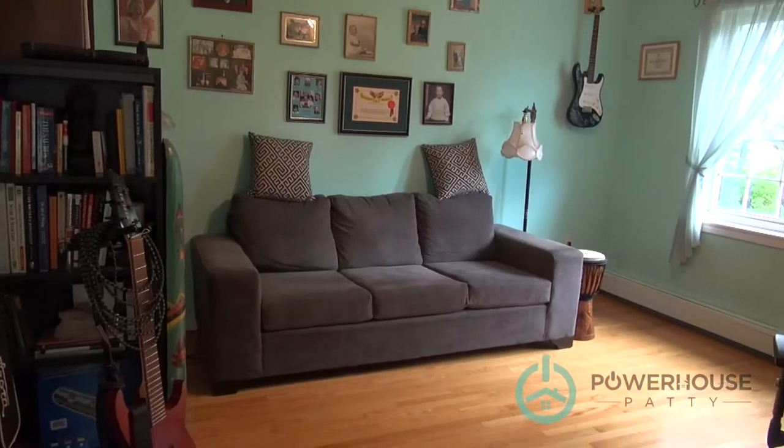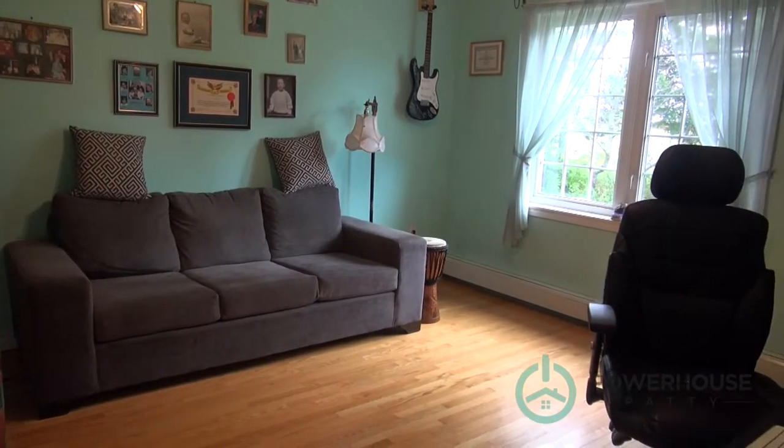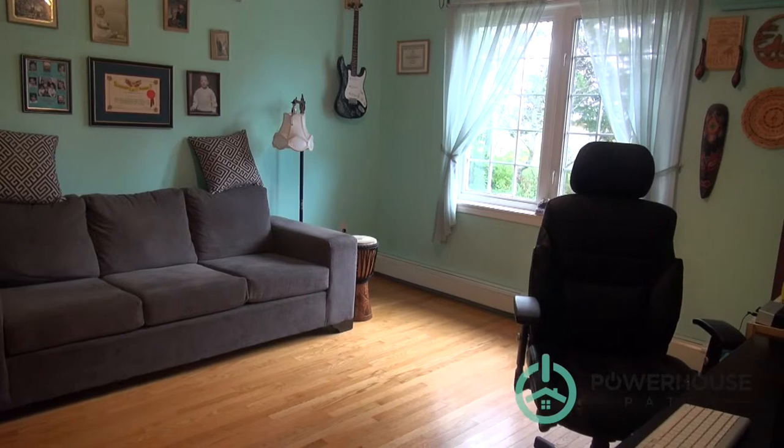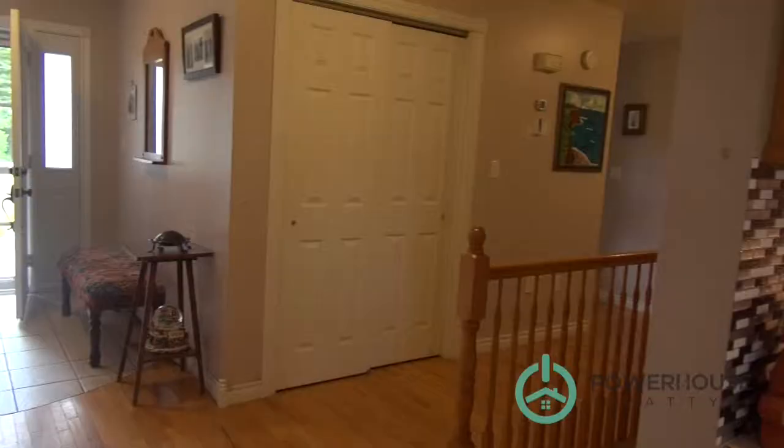Coming off your entryway you would walk into your dining room area here. Definitely a nice sized room and big enough to fit a fair-sized table, buffet, and hutch.